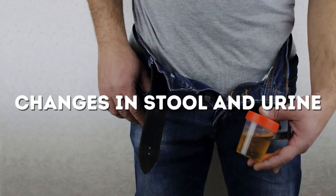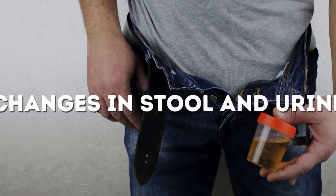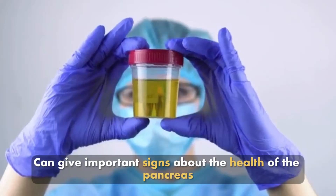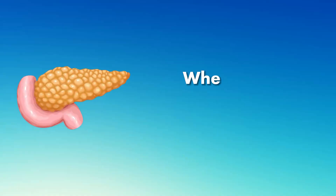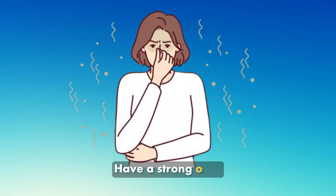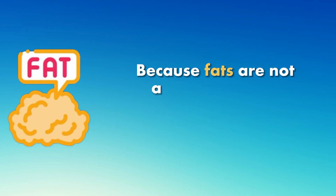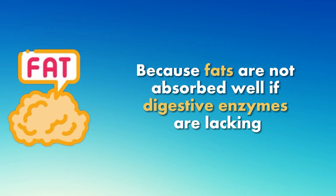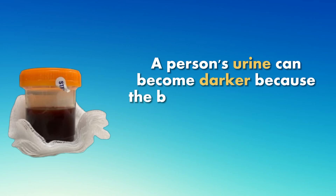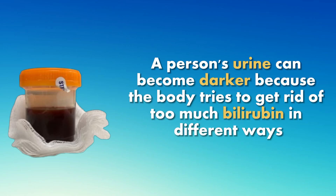Number 5: Changes in stool and urine. Watching your stool and urine can give important signs about the health of the pancreas. When there is pancreatitis, stools might turn greasy, have a strong odor, and float more than normal because fats are not absorbed well if digestive enzymes are lacking. On the other hand, if the bile duct gets blocked, a person's urine can become darker because the body tries to get rid of too much bilirubin in different ways.